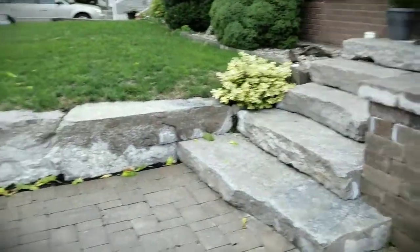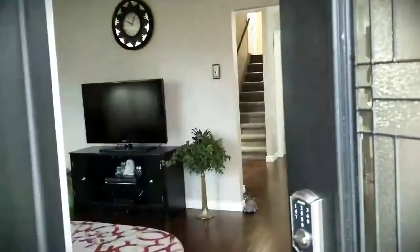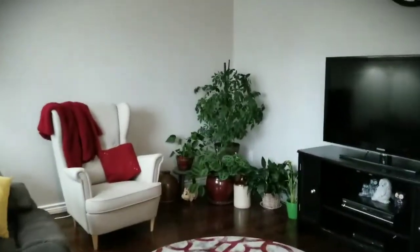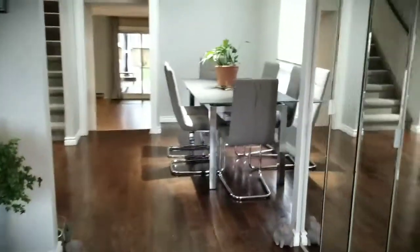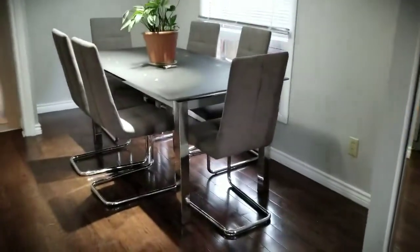Just look at the landscaping they've put into this. Walking inside the front door, you're greeted with a beautiful living room area — nice and large and bright. Into the dinette with updated flooring — this is hardwood floors.